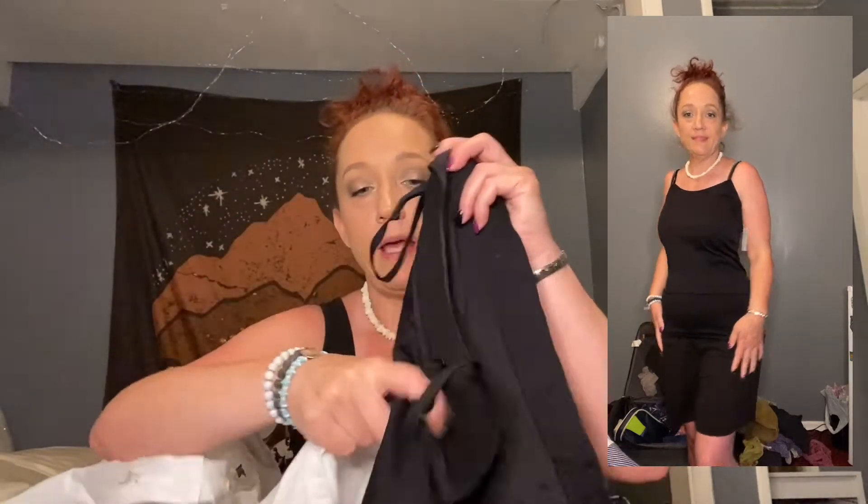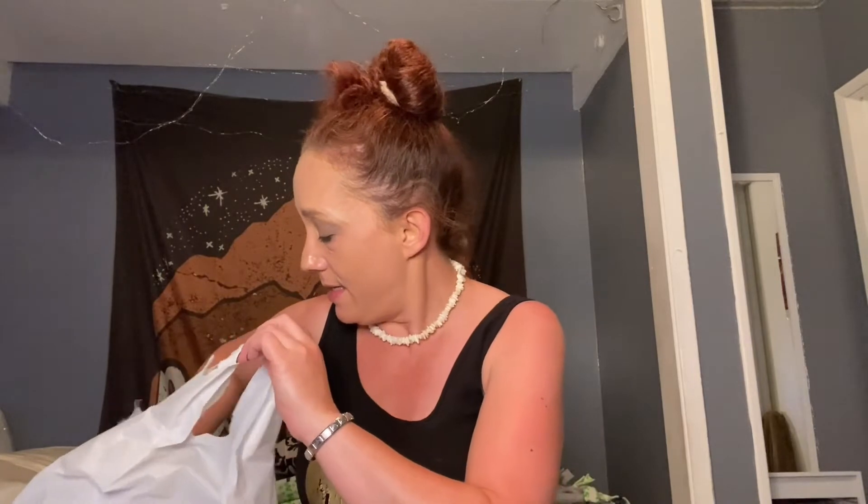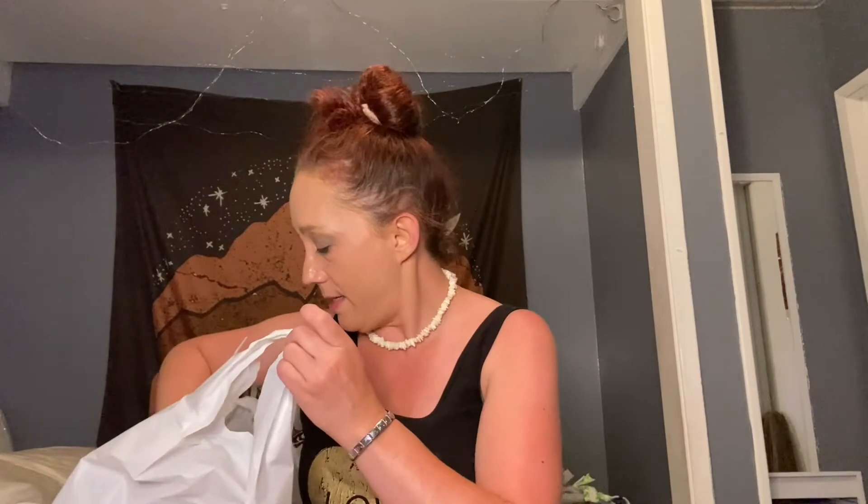I also got a couple of tank tops because I desperately needed new ones — a black one and a white one, each $4.99. The label says women's tops one size, so I'm assuming it's one-size-fits-all, which is not always true, just saying.